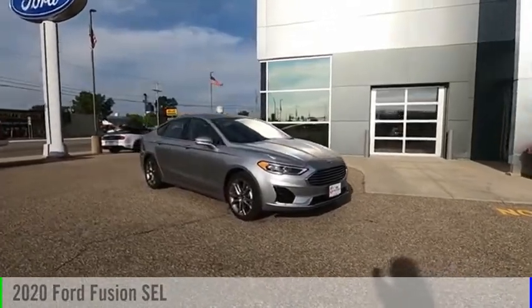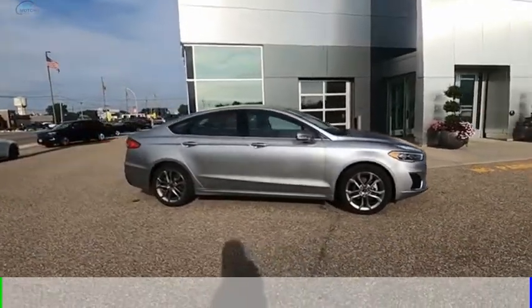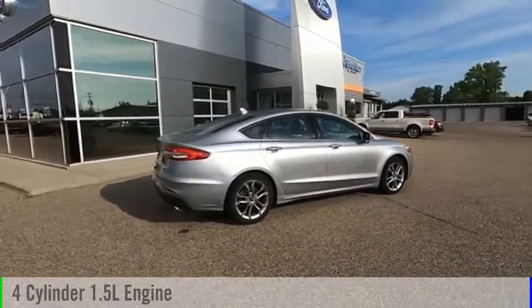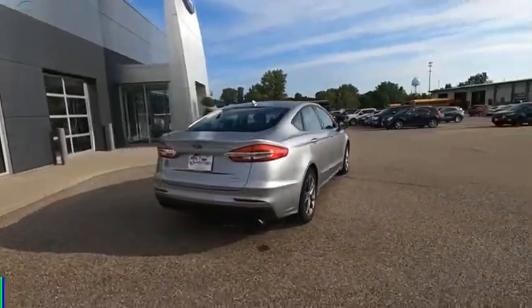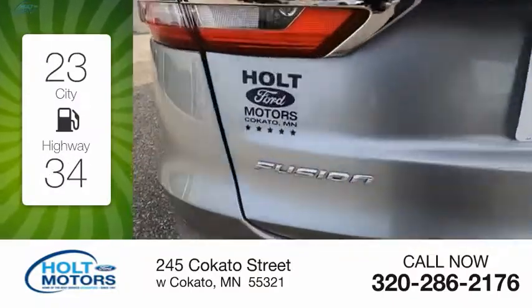Make a great choice today with the 2020 Fusion. This vehicle is powered by a front-wheel drive, four-cylinder, 1.5-liter engine, and comes with an automatic transmission. Great fuel efficiency saves you money by requiring fewer trips to the gas station.